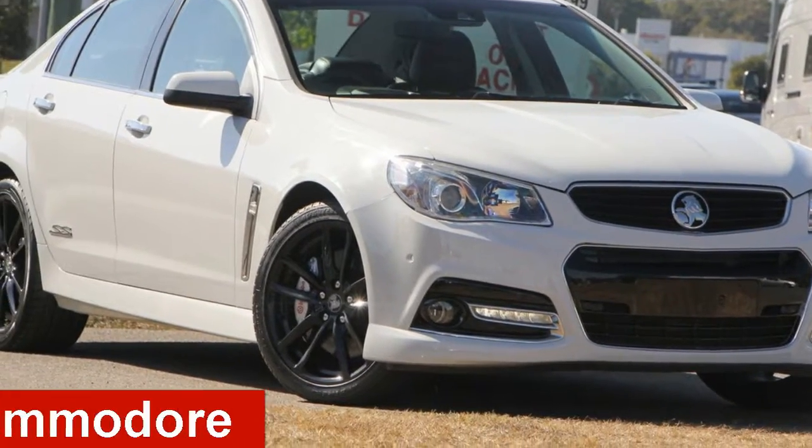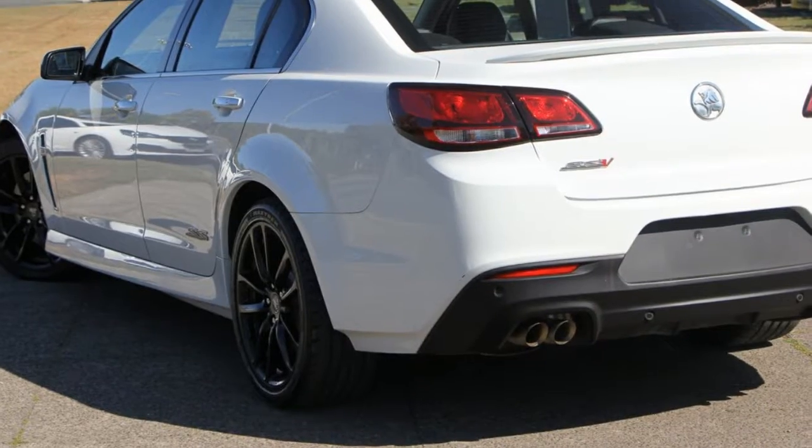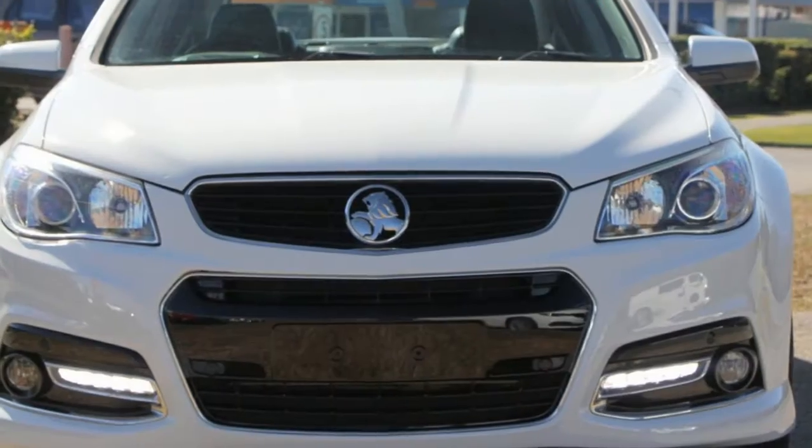In the market for a 2014 Holden Commodore? This Commodore has a reliable engine that gives you more control with its manual transmission.